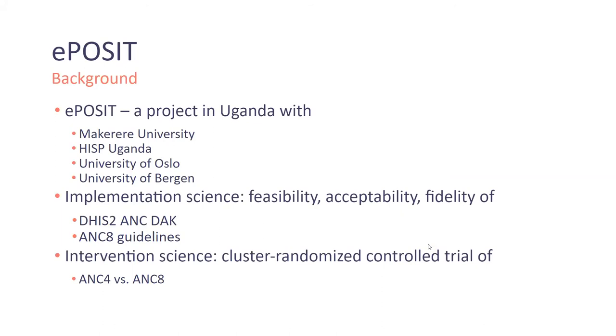The EPOSIT — Evidence-Based Policies on Health System Interventions for Antenatal Care — is a research project for ANC in Uganda, conducted in collaboration with the University of Bergen, Makerere University in Uganda, Karolinska, Sismak, and King's College London. The project is funded by the Research Council of Norway.